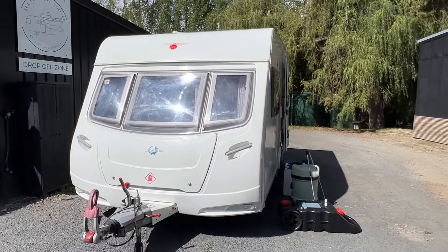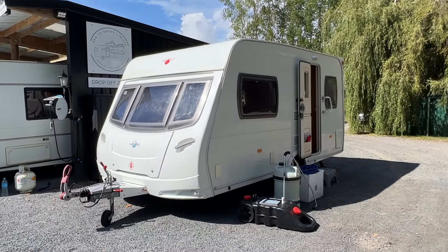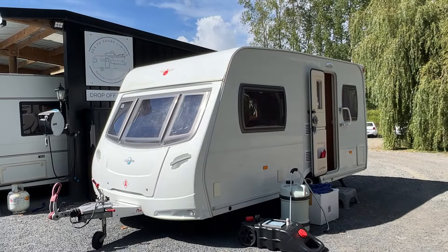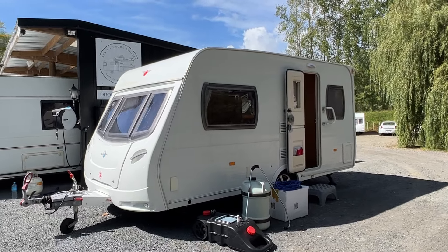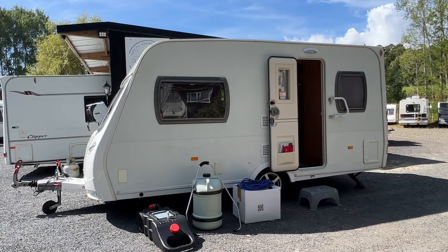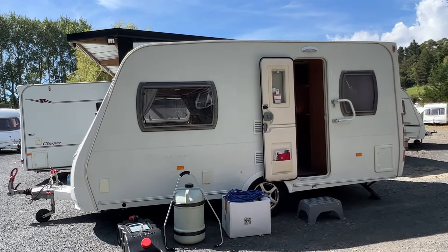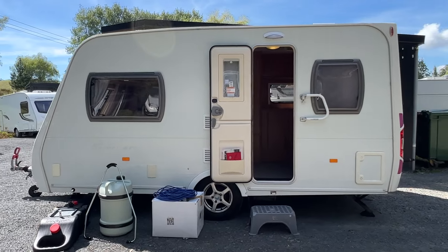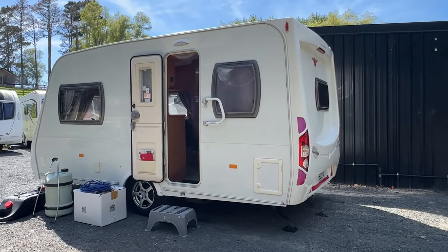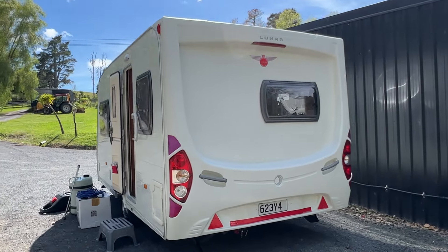This caravan comes with over $5,000 worth of accessories. The previous owners have looked after it really well. It's had a new warrant of fitness and registration, a full workshop service, a new electrical cert and LPG cert. It comes with a power lead, a 9kg LPG bottle, and it is fully self-contained for two people.